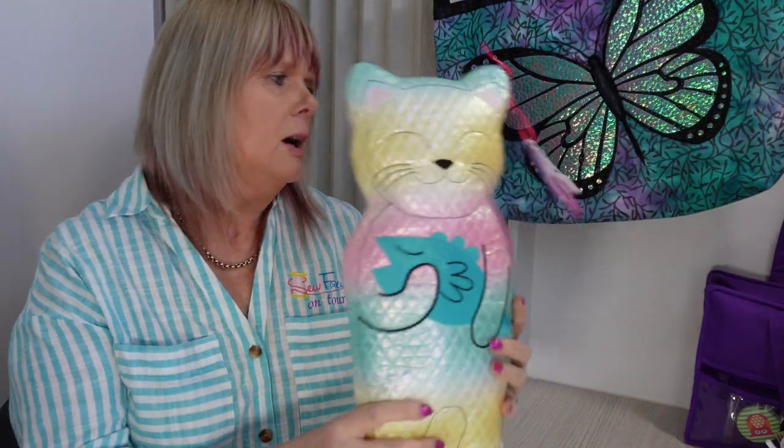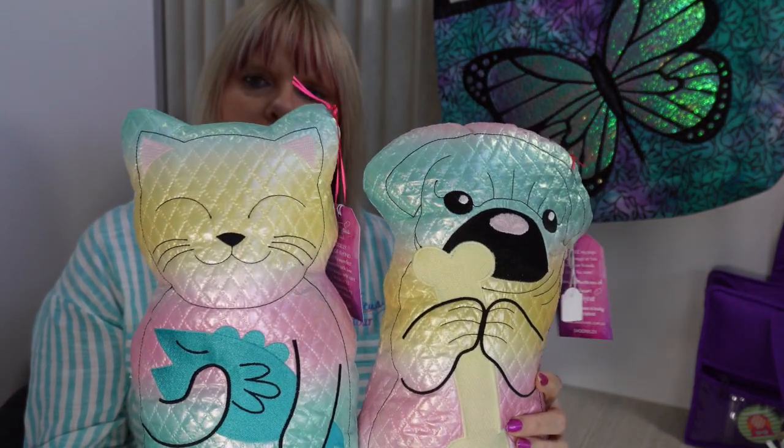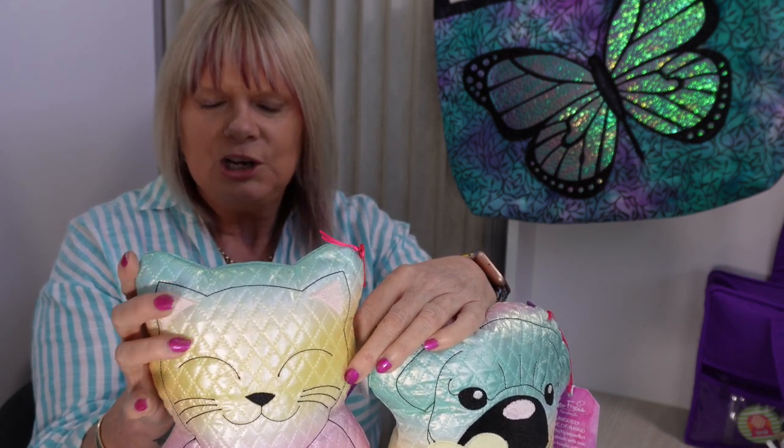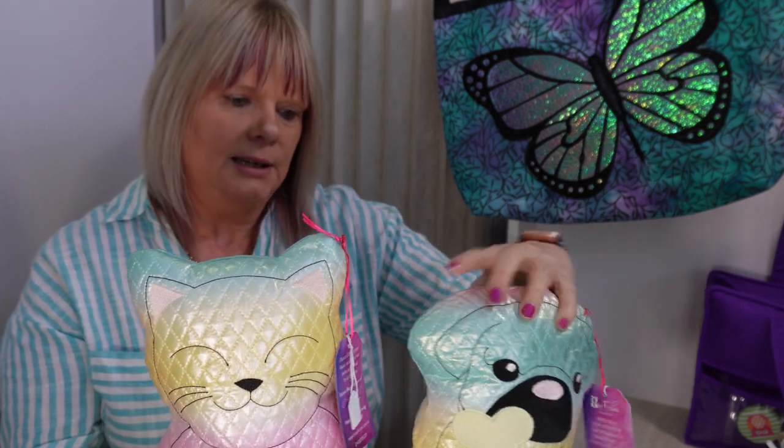I've also got a couple more little embroidered toys made on the embroidery machine. The fabric I've used here is purchased from Spotlight and these ones are selling for $20 each.